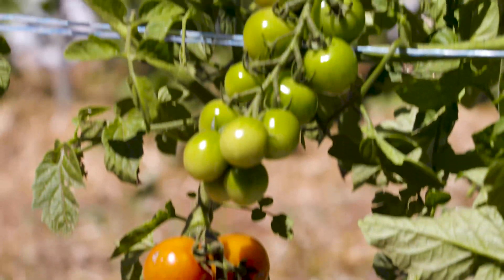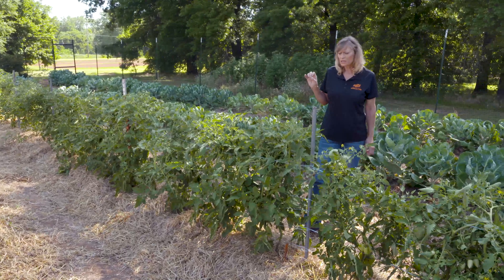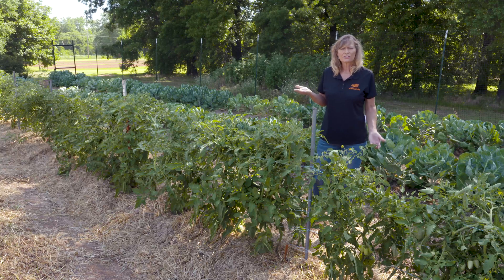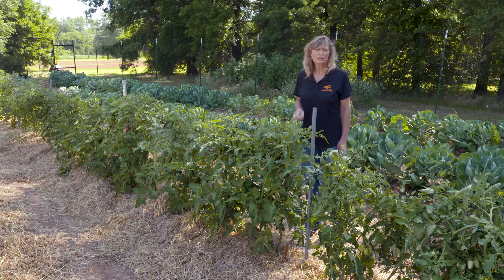These three varieties are all a little bit different as far as their growing methods. We've got a determinant, an indeterminate, and a semi-determinant, so we are going to get different growth heights on them. But I think they're all excellent choices for a home gardener.